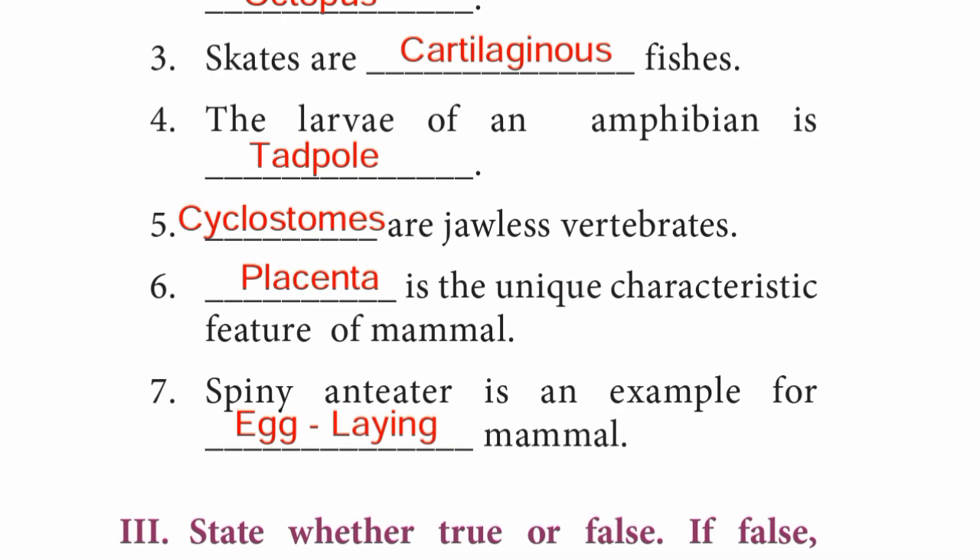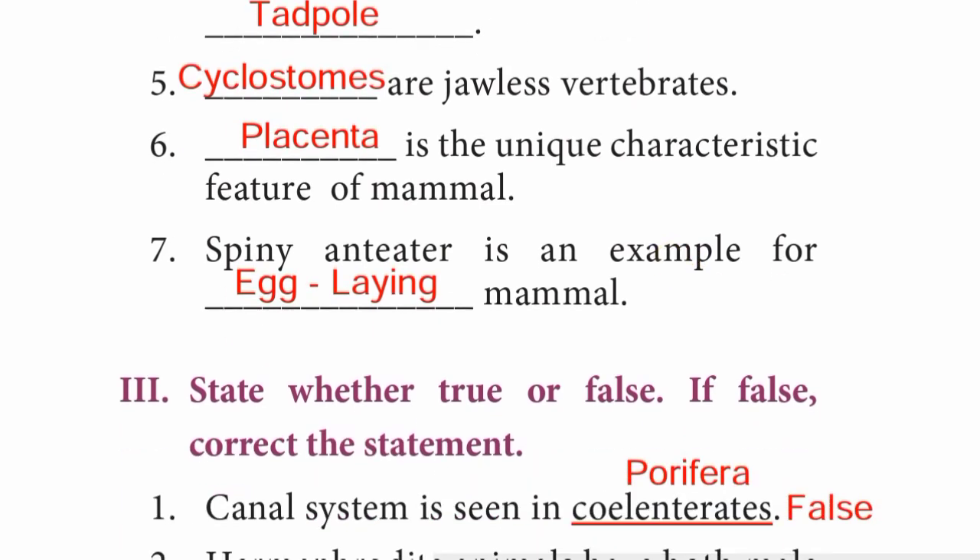Question 5: Cyclostomes are jawless vertebrates. Question 6: Placenta is the unique characteristic feature of mammals — answer: Placenta. Question 7: Spiny anteater is an example of an egg-laying mammal — answer: Egg-laying.